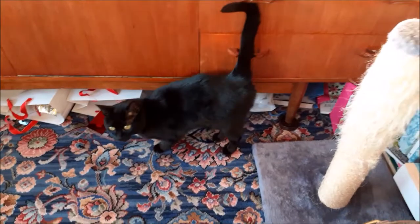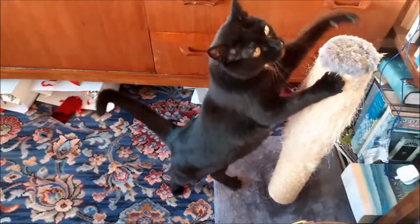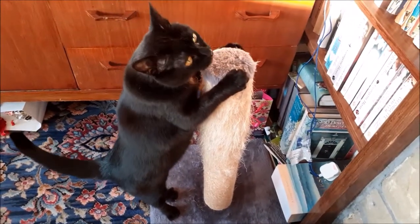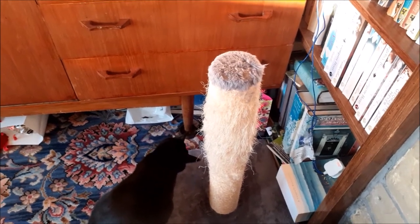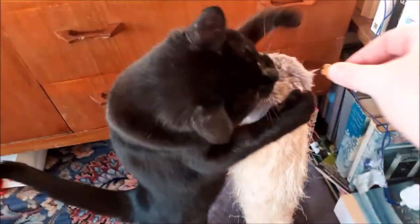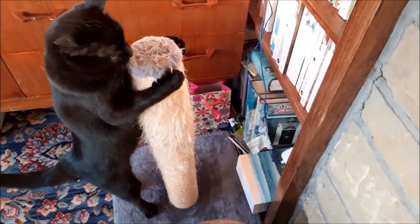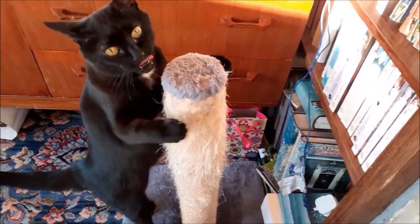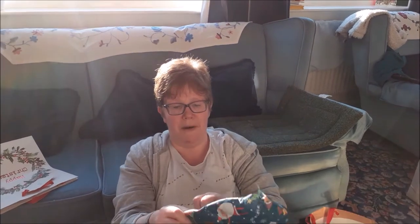Amber! One more, Amber, and then that's it. Do you want something you'd like to say to my subscribers, Amber? No? Right. So this is a present that I'm going to open for you now. This is from my mum and dad.